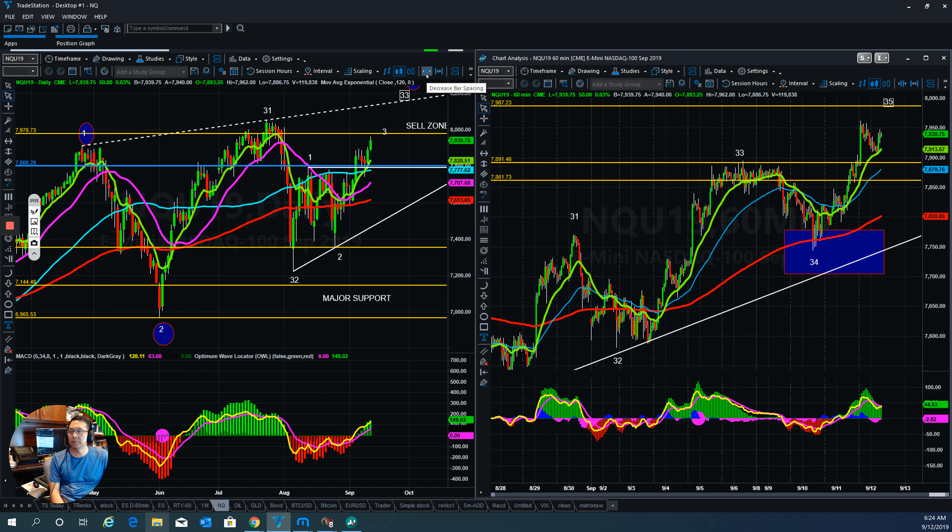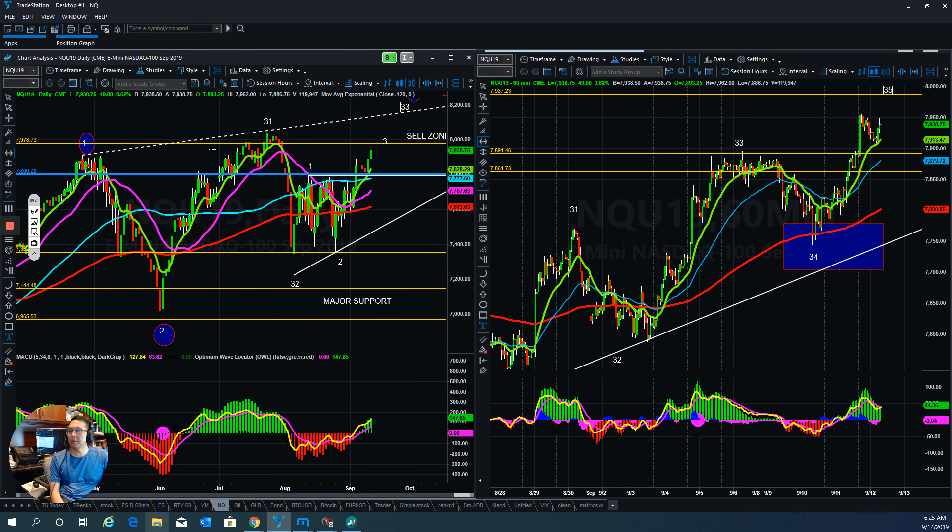For the NQ, the Nasdaq, the bulls are still in control. They are in wave three and wave four — yesterday they went into wave four ABC down, and now it looks like one, two, three, four, and if they take this one here they could hit wave five and test the sales zone over here. On the daily chart this is a critical level for the NQ as well. Every one of them has hit the sales zone, so you have to be very, very cautious.